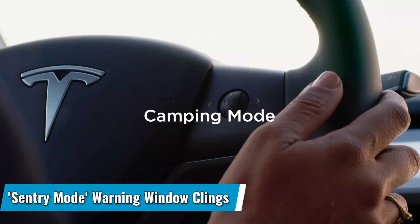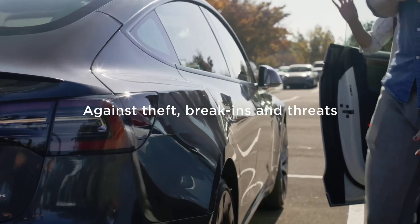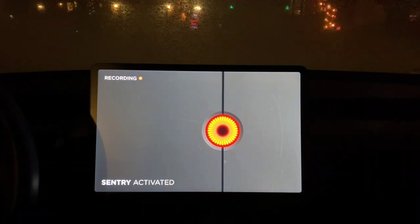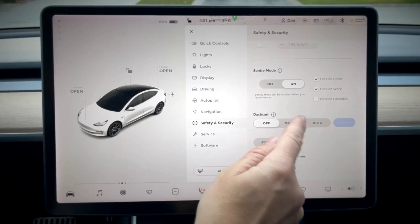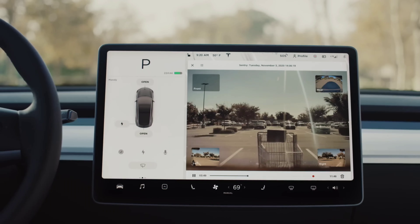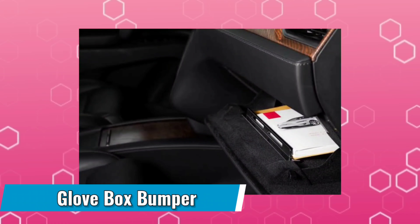Number 3: SENTRY MODE WARNING WINDOW CLINGS. Inform anyone approaching your Tesla that everything in its vicinity is being recorded. If someone tries to break into your Tesla, these window clings will serve as a warning that the vehicle is equipped with cameras and a sophisticated threat detection system. The word 'warning' in red should deter undesirables and is designed in an eye-catching hazard triangle to grab attention. These front-facing window clings are applied to the inside of the vehicle's windows facing out to the street.